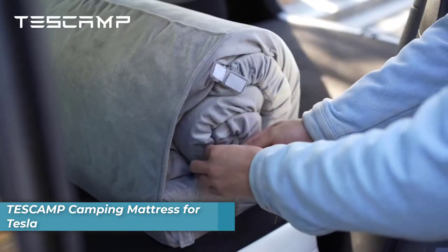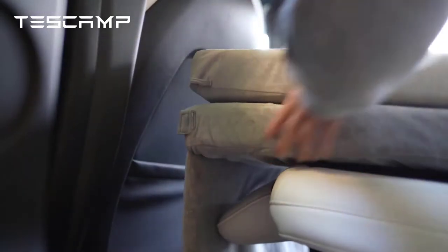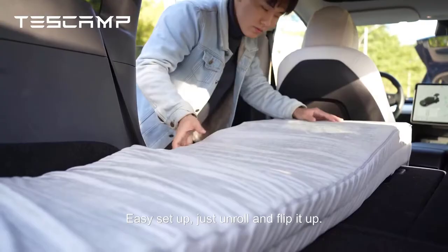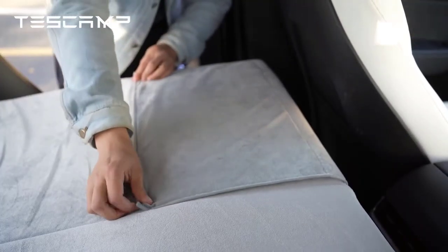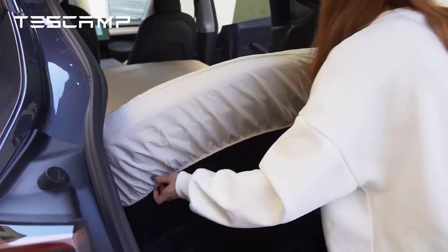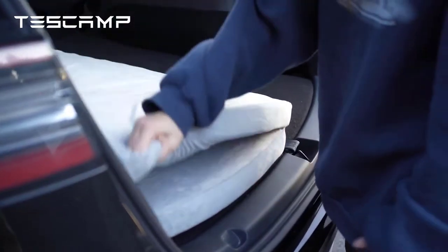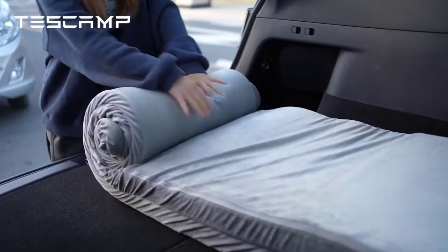Number two is the TS Camp Camping Mattress for Tesla. Whether you're looking to spend a night under the stars or just want a comfortable place to rest your head during a long road trip, the TS Camp Camping Mattress is the perfect solution for Tesla owners. This self-inflating mattress fits perfectly in the back of your Tesla and provides a comfortable sleeping surface that's sure to make any camping trip more enjoyable.